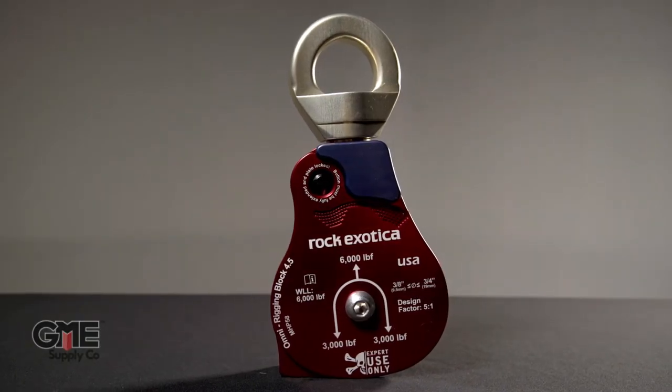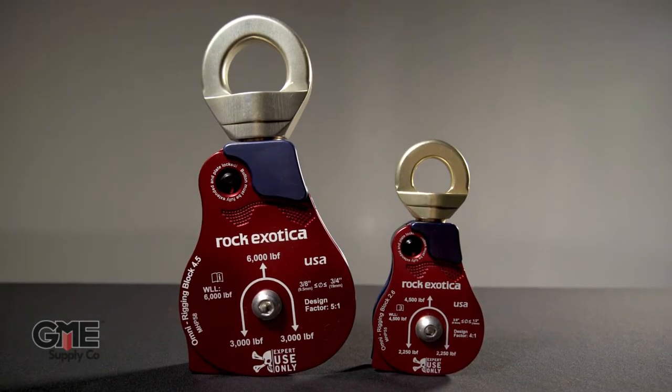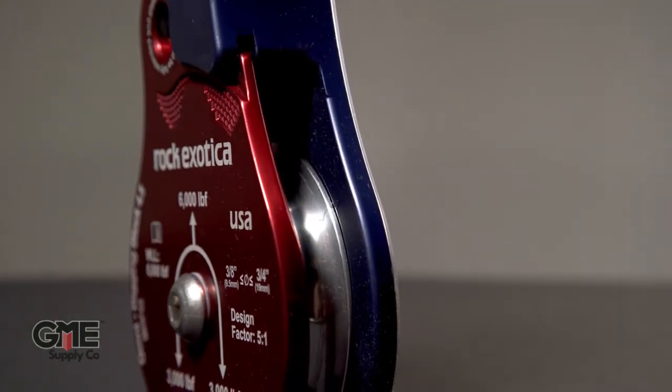Number eight goes to the Rock Exotica MHP-58 Material Handling Block. This game-changing block is the largest, most efficient block from Rock Exotica. This big brother to the MHP-55 was designed for the 3,000-pound capstan hoist and can handle three-quarter inch load line. Have full confidence in your lifts with the MHP-58.